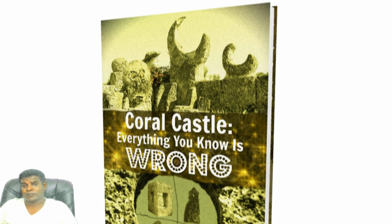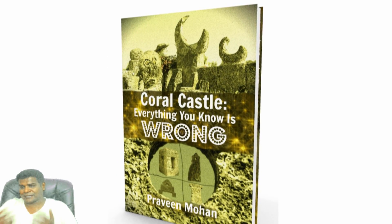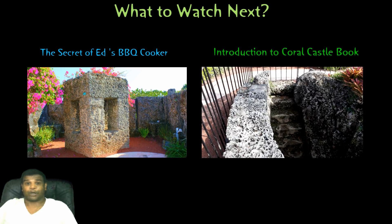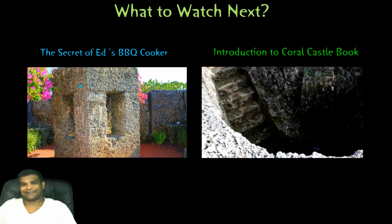You can find the answer in my book, 'Coral Castle: Everything You Know Is Wrong.' You will find lots of interesting information like this. I hope you liked this video. I am Praveen Mohan, thanks a lot for watching — don't forget to subscribe and I will talk to you soon.